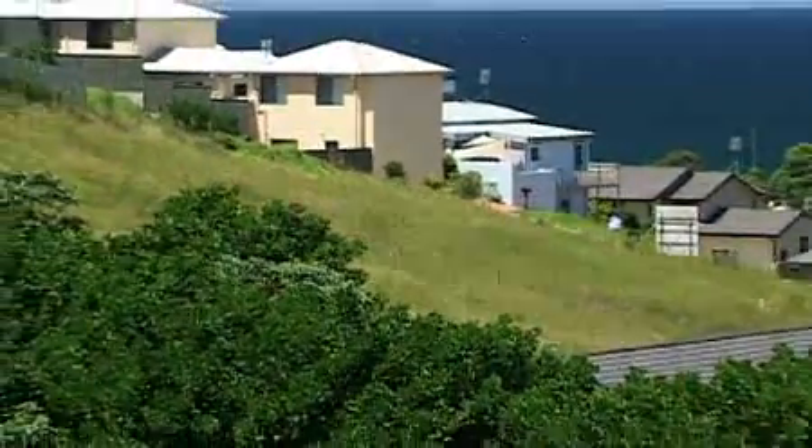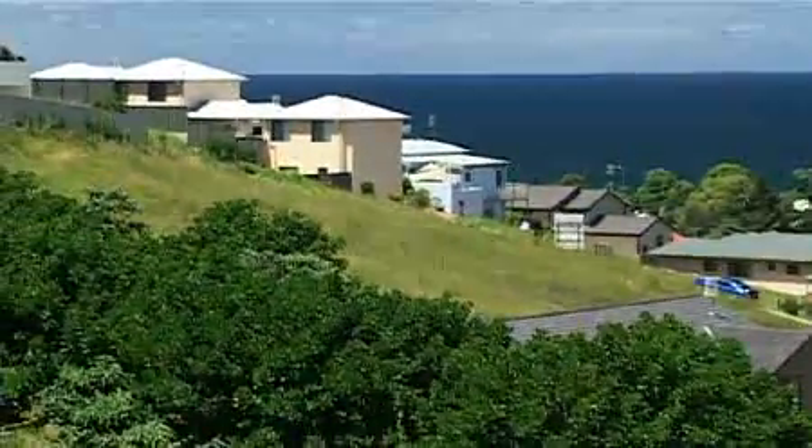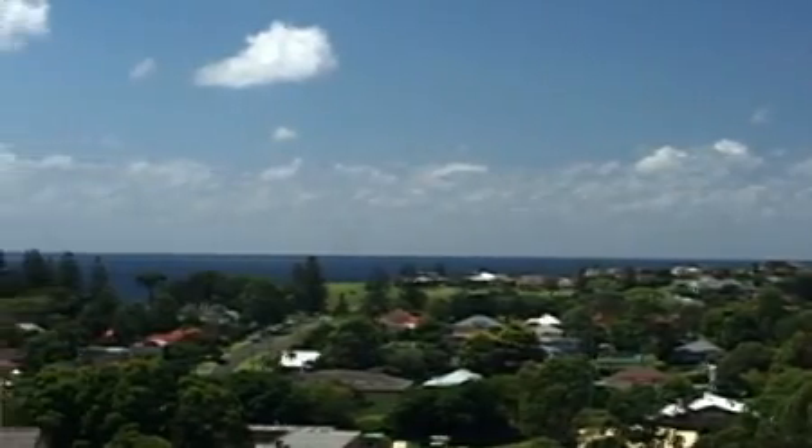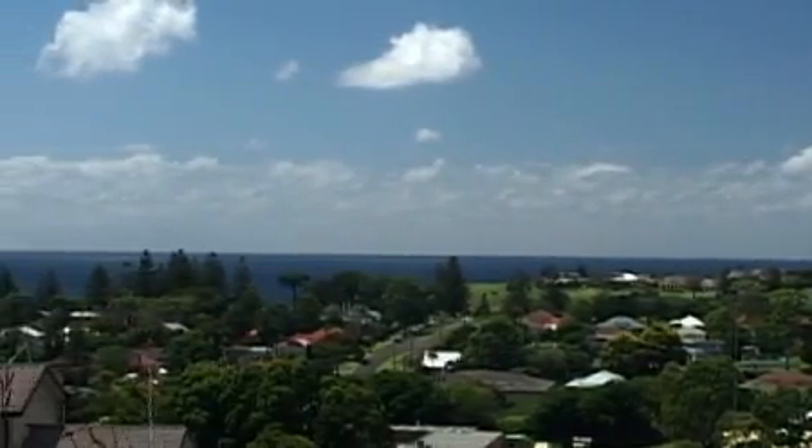Looking to purchase untouched land with great potential? Then look no further. This property provides an excellent opportunity for the astute developer to purchase in a highly sought-after coastal area.